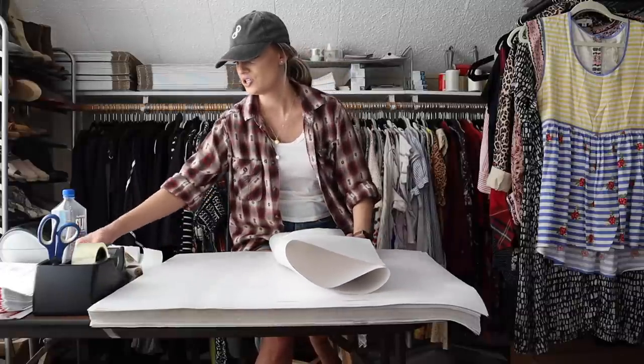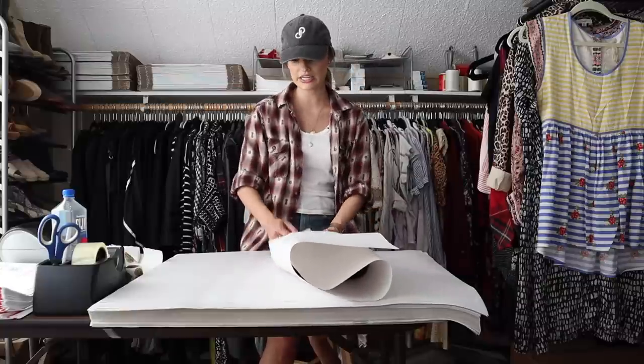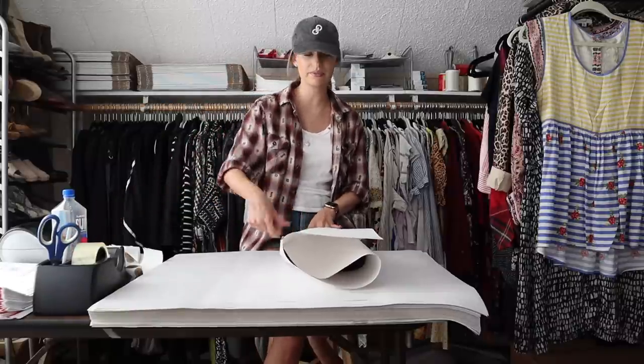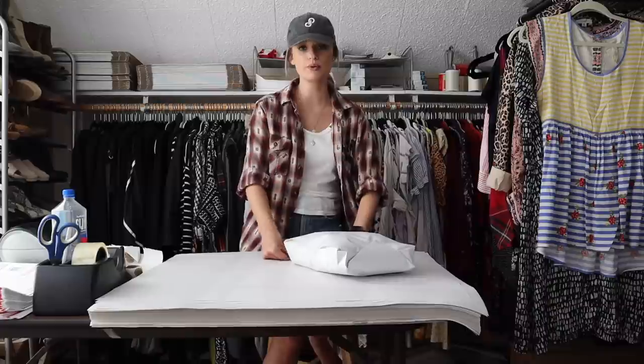I grabbed this from the bins. Super lightweight. I always keep my eye out for funky and unique pieces — not only the pieces themselves but details on an item like those buttons. I think they definitely made this shirt super marketable.